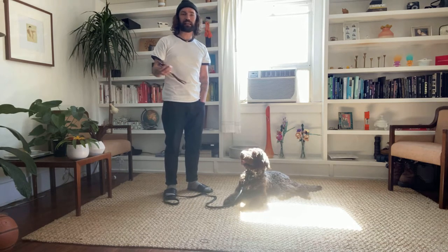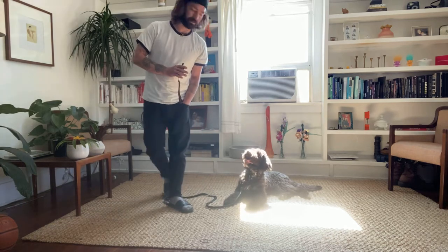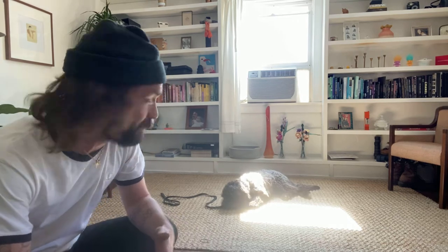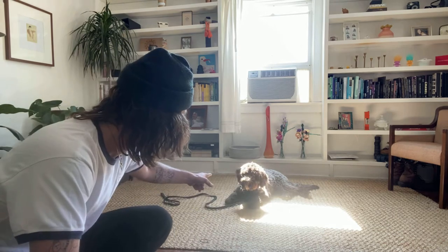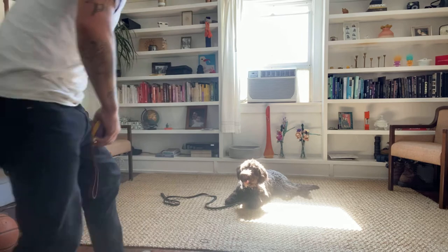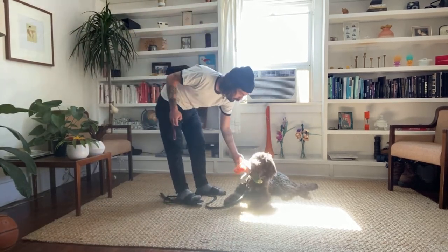While we're standing here, there's not much going on. I'm going to try to act like I'm not paying attention to her as much so that she might make a mistake. Remember, we have a leash on the dog at all times at this stage. The dog needs to have a leash on them so that they can learn right from wrong, so that they can be corrected at the right time.